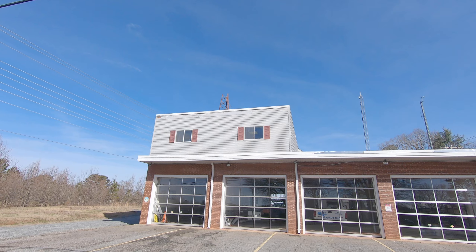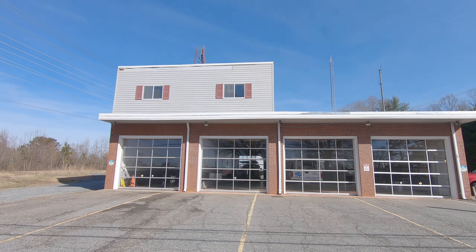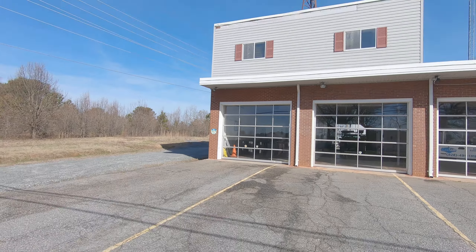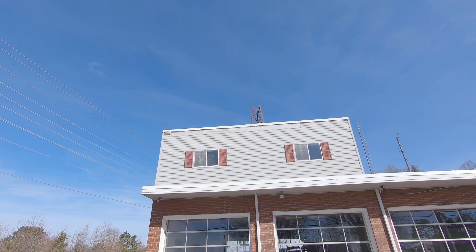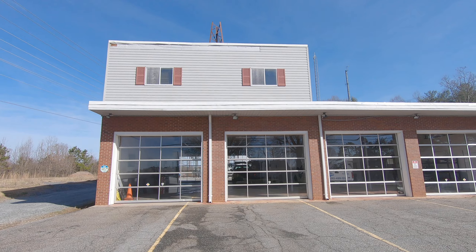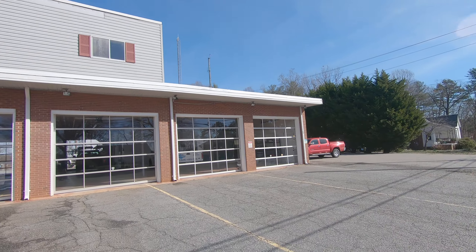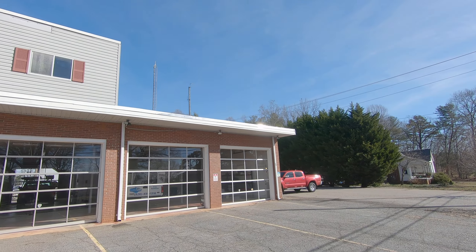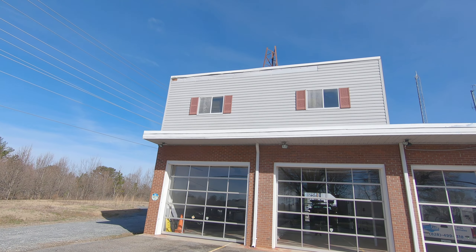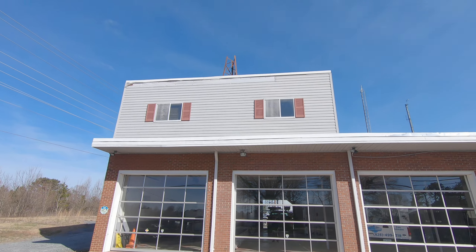I made a video to show everyone our new shop. We just had a security system installed, so I feel more comfortable about making it public. We were able to purchase this from the Bethlehem Fire Department last year. I know the Lord really opened this up and allowed us to have this building because I got it for a small fraction of the price it would take to build something like this.